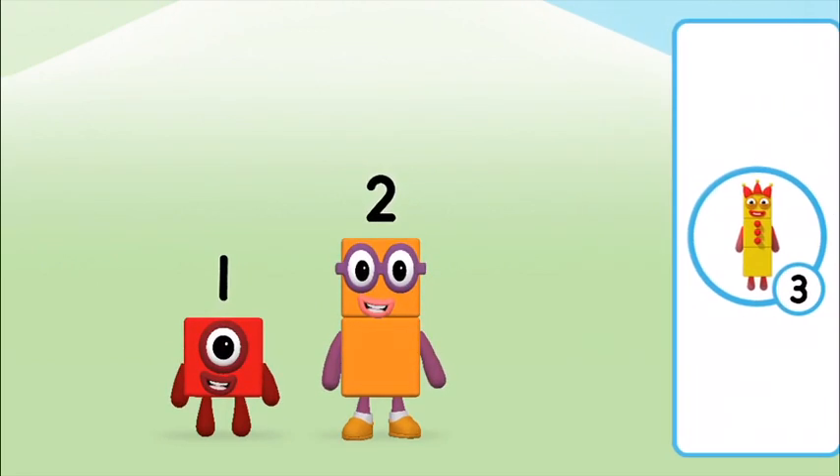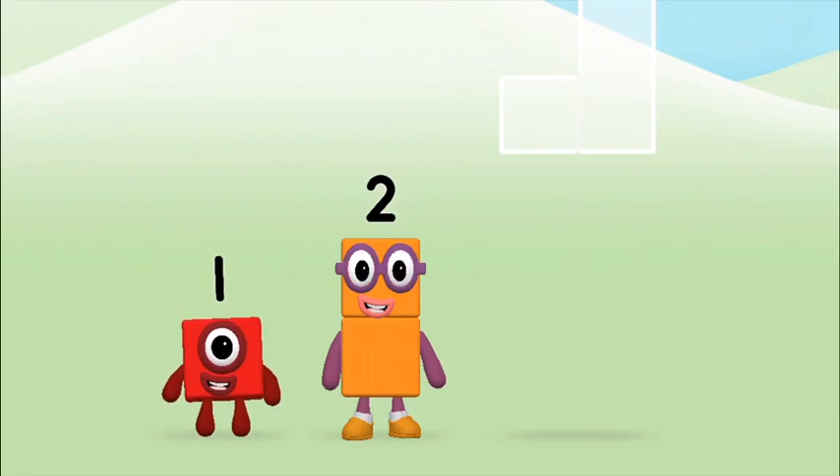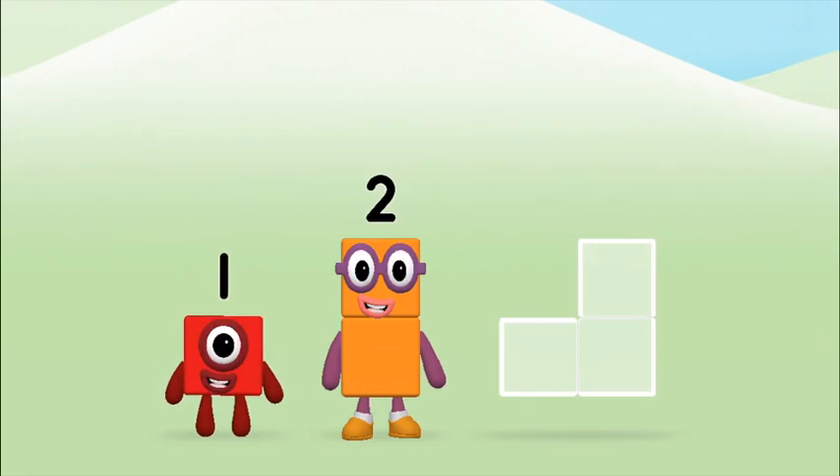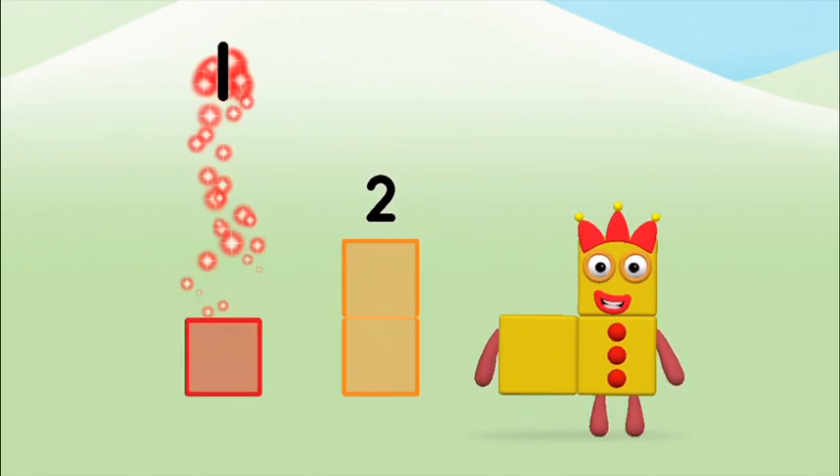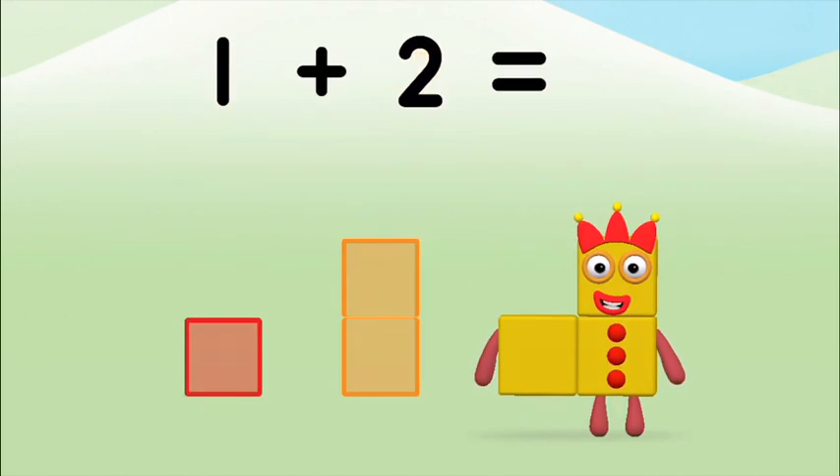That's the correct answer! Add the number blocks together! Two, one — one plus two equals three!